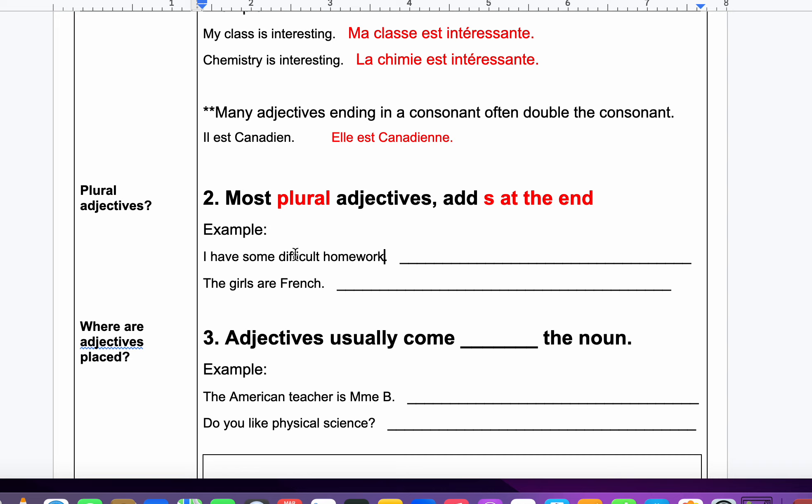I have some difficult homework. Je — I have. De — some. And then devoir difficile — and I have to put an S at the end because devoir is plural.